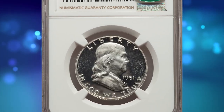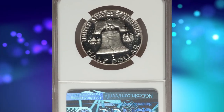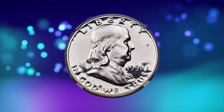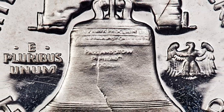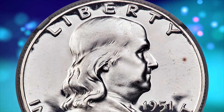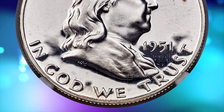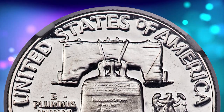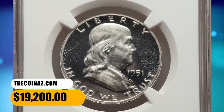Number 2 is a 1951 Franklin half dollar in PR 67 plus condition. The Philadelphia Mint struck a modest mintage of 57,500 proof Franklin half dollars for collectors in 1951. Unfortunately, most coins have shallow mirrors and examples with ultra-cameo contrast are elusive. Also, the mint cellophane packaging was not suitable for long-term storage and many survivors showcase hairlines in the fields. This spectacular plus-graded superb gem displays virtually pristine brilliant surfaces throughout. It was sold for $19,200.